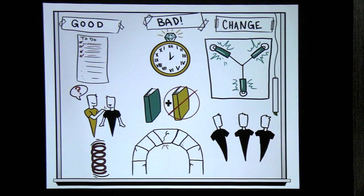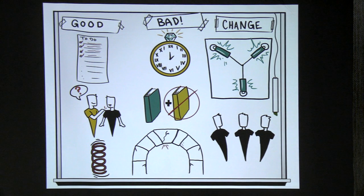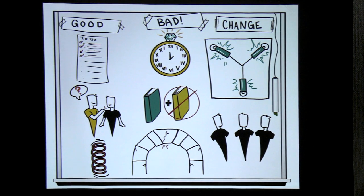Worth pointing out: at one point the development organization had a training company come in to do Scrum master training for all their Scrum teams — about 10 different Scrum teams at this point. They said, we're going to send all these developers to Scrum master training so they know exactly how it works and speak the same language. I sent two people from the security team to that as well, because why not? You learn the vocabulary, you learn how the sausage is made, you're on the same page with the engineers — and it costs two days of their time. I got certified too.